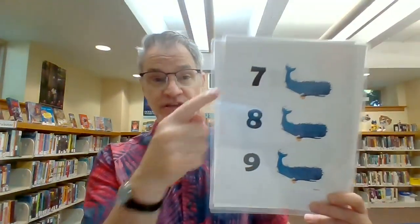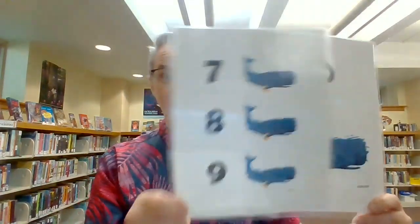One big, two big, three big whales, four big, five big, six big whales, seven big, eight big, nine big whales, ten big, big blue whales. Great job.